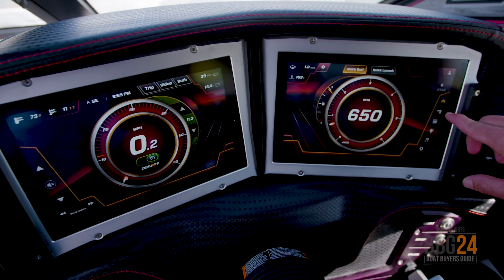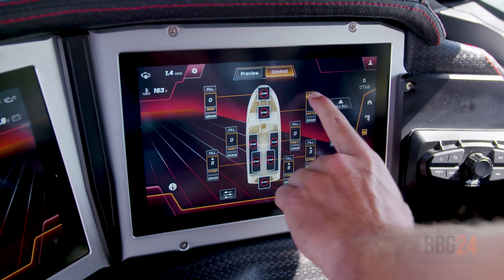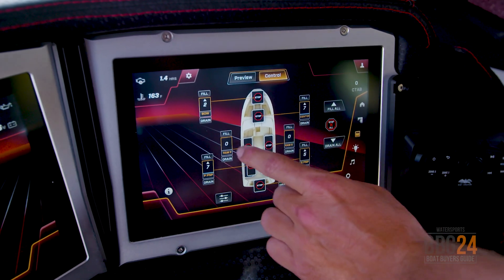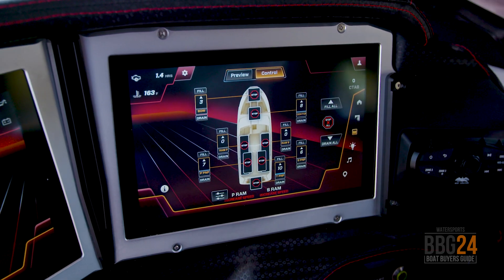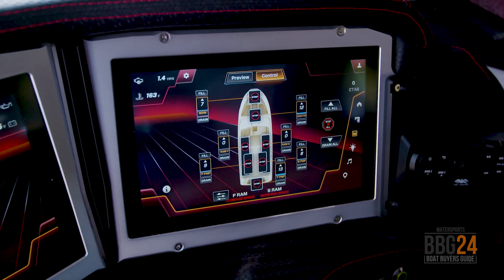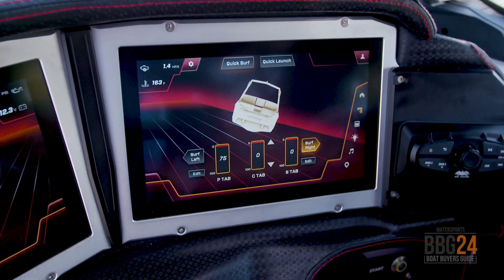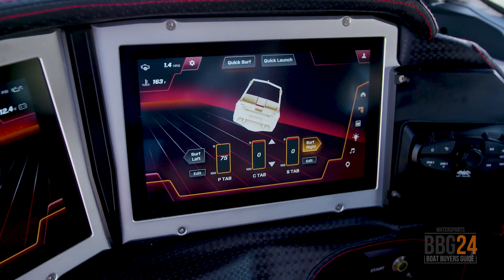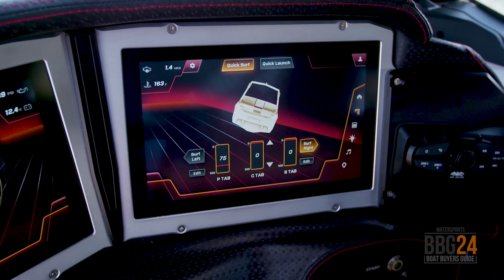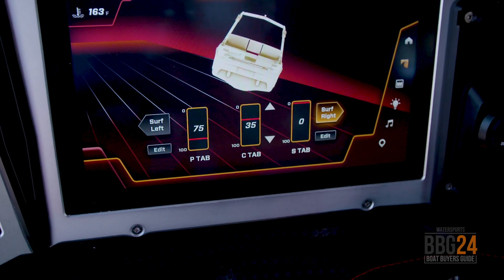Now I'm going to head over to the ballast screen. The first thing I'm going to do is fill up my port, my transom, and my starboard plug-and-plays, as well as the center all the way up to 100%. I'm going to add 40% to the bow, then get underway and fill up our ram fills. Whichever side I'm riding — today it's going to be the starboard side — I'll fill to 100% on ram, and the off side I'll fill to 90%. Now with all of our ballast filling, I'm going to head over to the surf screen to activate the quick surf. We're going to be surfing on the goofy side today, and I like to set my quick surf to 75% on either side. My center tab I prefer to ride on zero to get the steepest possible wave, but if you want to mellow it out, you can bump it down in increments of five all the way to 100, which is going to be your flattest and most mellow setting.